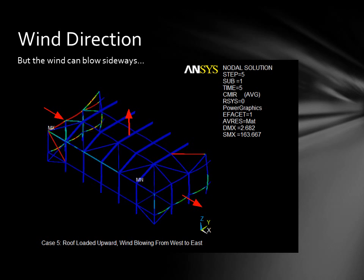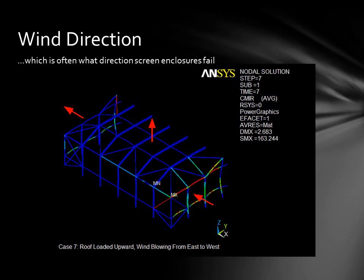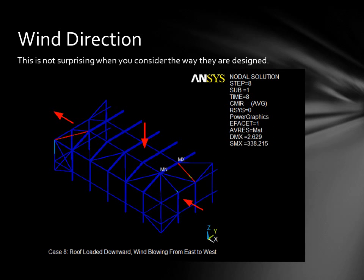But what happens when the wind blows sideways? This is typically problematic for screen enclosures considering the way they're designed. The diagonal pieces in the framework usually take a lot of load and buckle. This causes the entire structure to fold over sideways. These types of failures are not hard to understand once you consider the way these structures are designed.